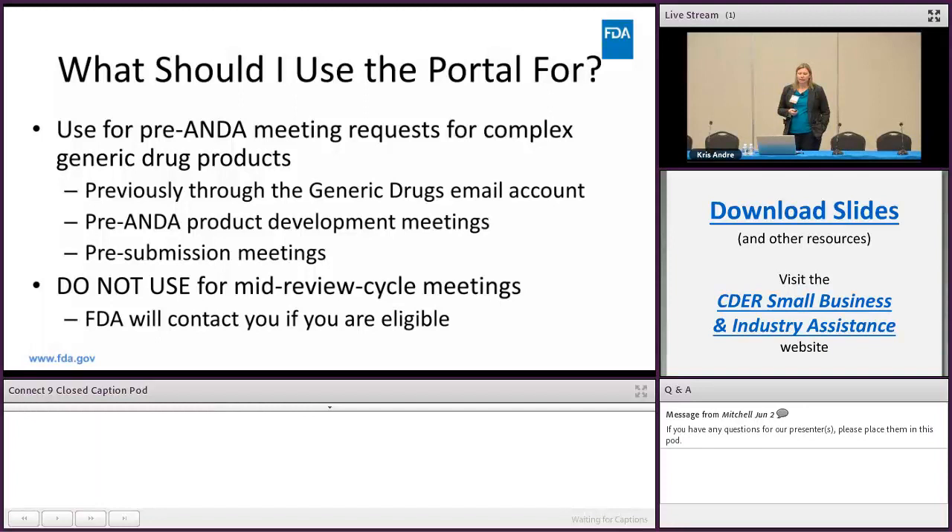The portal is used for pre-ANDA product development meetings and pre-submission meetings. It is not used for mid-review cycle meetings — for those, if you're eligible, the FDA is going to contact you directly.